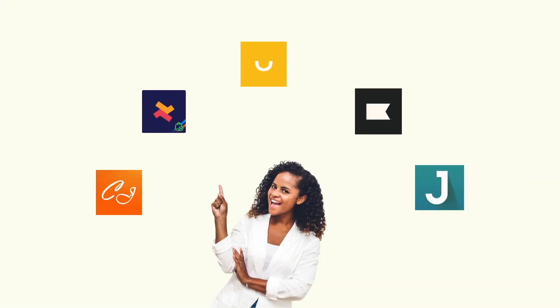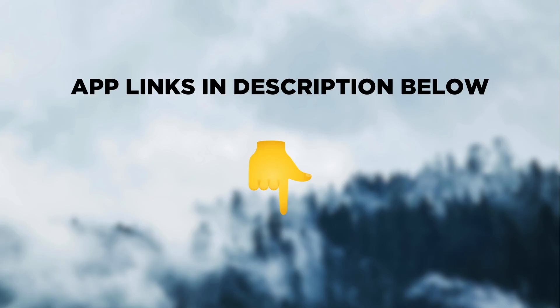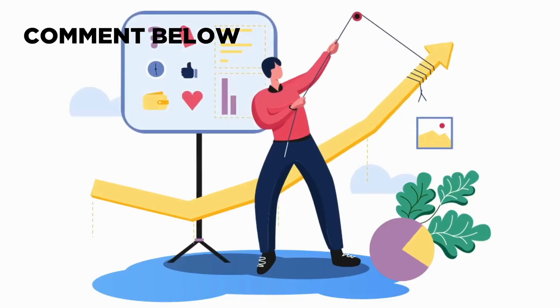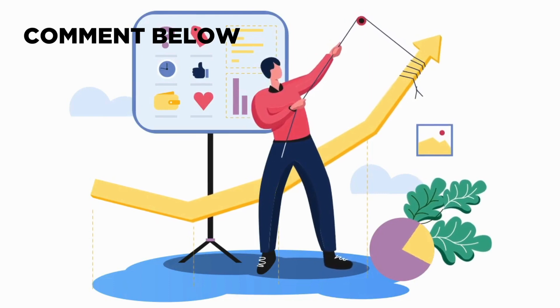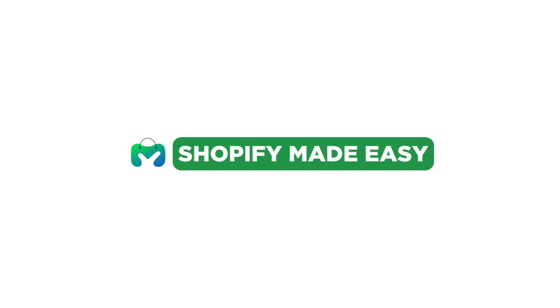Well, these are the 5 best apps for your Shopify store that help boost sales and increase conversion. The app links are available in the description below. Let me know in the comments section if you're using any other apps that have helped you increase sales in your store. Thanks for watching and see you soon in another video.